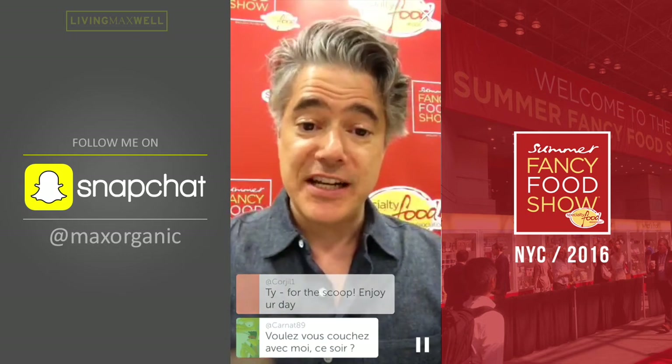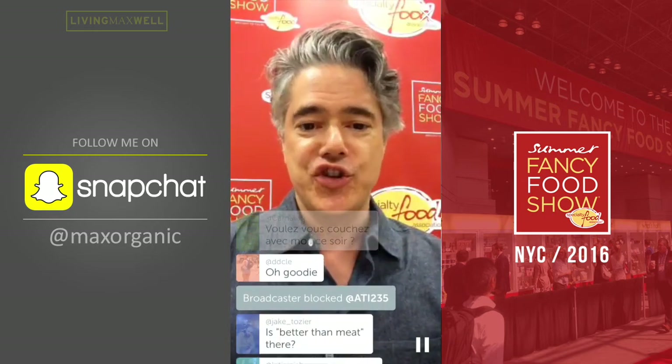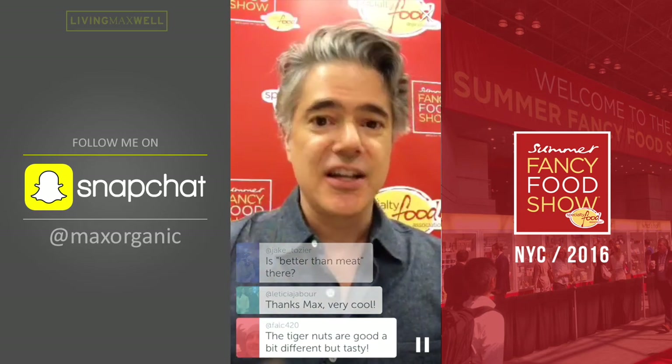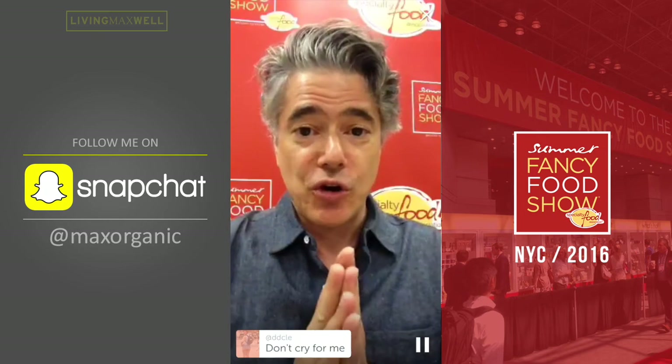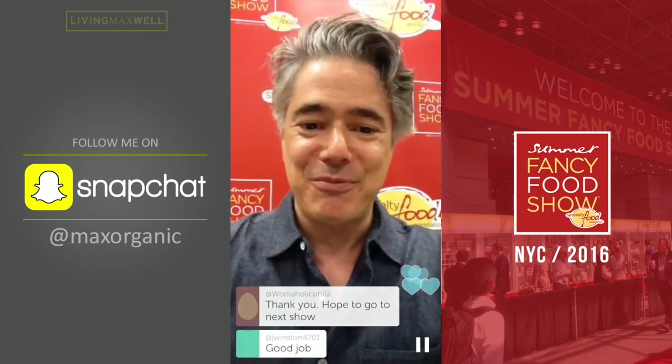My friend from Argentina is at the show. We are going to try to do another Periscope to get her perspective. And she's coming on Thursday to talk about the organic food scene in Argentina — really excited about that. Thank you so much. I hope you have an awesome day and enjoyed the top five of the Fancy Food Show — a fantastic show with 2,700 vendors and an increasing amount of organic. Please make sure you are following me on Periscope at livingmaxwell and on Snapchat at maxorganic. Thanks for watching. Have a beautiful day. Take care.